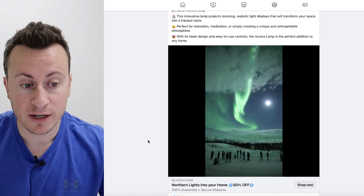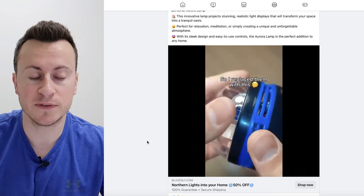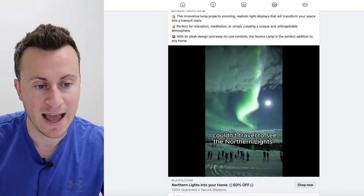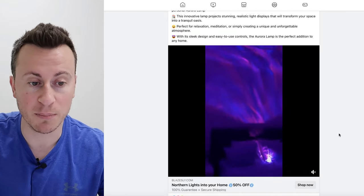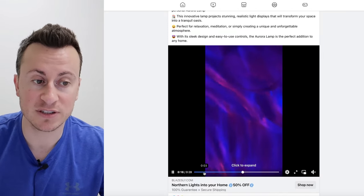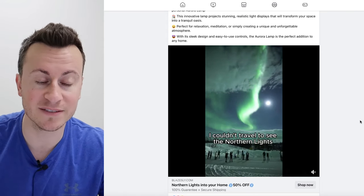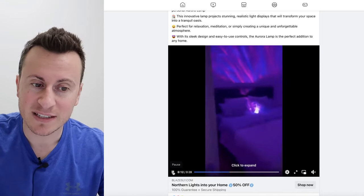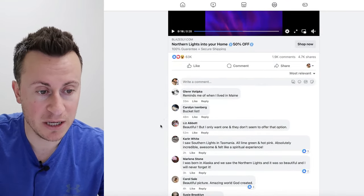Something really important for your creative on social media platforms is those first few seconds — the initial hook. The hook here is showing something quite pretty and beautiful: the Northern Lights, with the tagline 'I couldn't travel to see the Northern Lights.' Most people haven't seen them and can't travel, so it applies to most people watching. Keep that in mind, because when I show you the comments section, a lot of them are people talking about the Northern Lights rather than the product — and that's not a bad thing. It's actually really clever.